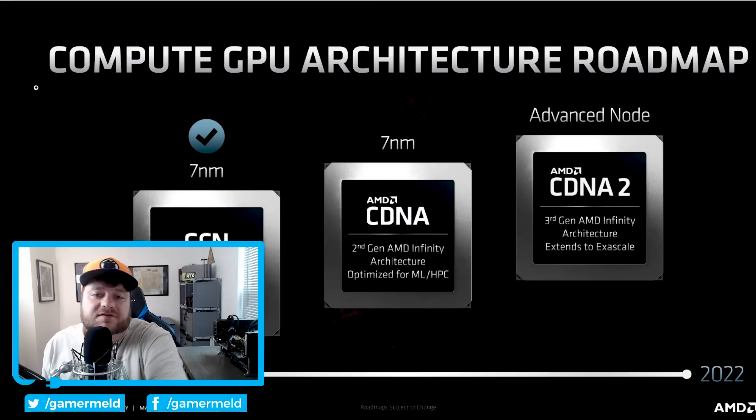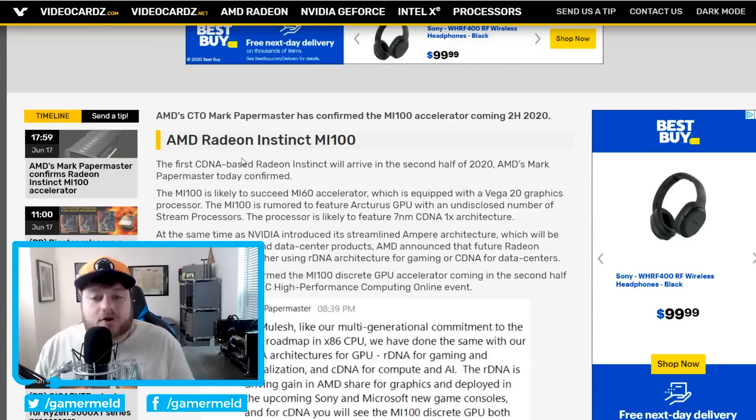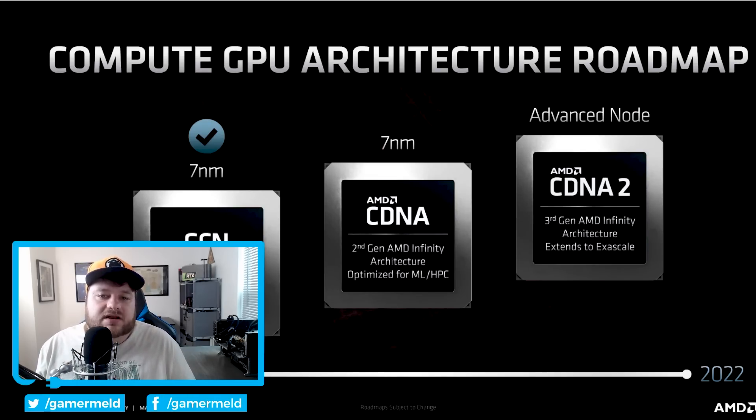Let's get to the first story. AMD has actually been separating their GPU architecture. They've got RDNA, which is more focused on their gaming GPUs, and then CDNA, which is going to be their compute GPU architecture. AMD's Mark Papermaster has said that their first CDNA-based Radeon Instinct is going to be arriving in the second half of 2020, probably much later in 2020. It'll be interesting to see what they can do when they're able to focus on one particular type of performance. GCN, which is what they've been using up until this point, has actually been an all-around architecture — that's one reason why AMD cards were really good at compute back when Bitcoin was big. Well, they are now separating those architectures.